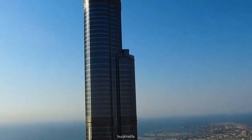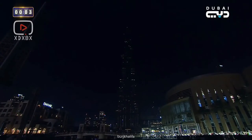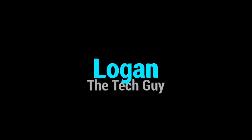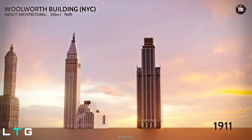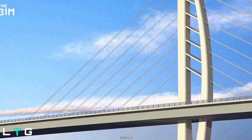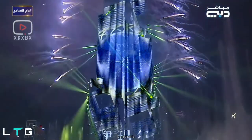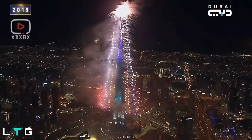Hey guys, welcome to Logan the Tech Guy YouTube channel. Today we're going to talk about how they lit up the Burj Khalifa. From building a skyscraper to building a long bridge, they're actually getting it done. Engineering is getting creative, colorful, and brighter every passing day. In this video we will talk about facade lighting technology which actually lights up the Burj Khalifa. So what is that actually?